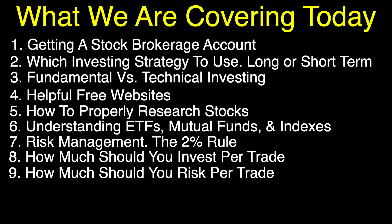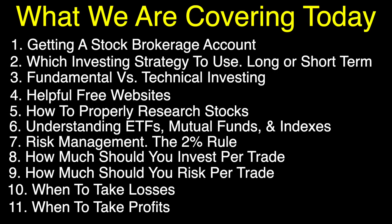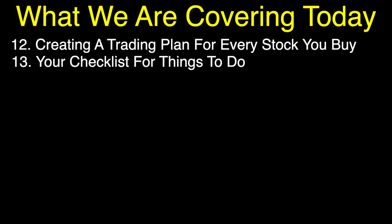Number eight, how much you should invest per trade. Number nine, how much you should risk per trade. Number ten, when to take losses. Number eleven, when to take profits. Number twelve, creating a trading plan for every stock you buy. Number thirteen, a checklist for things to do. Be sure to stick around to the very end because I'm saving the absolute best for last, where I'm going to give you some free tools to help with your investing.